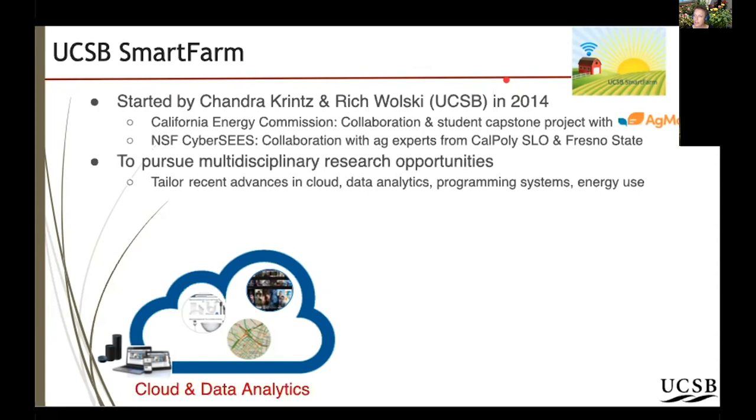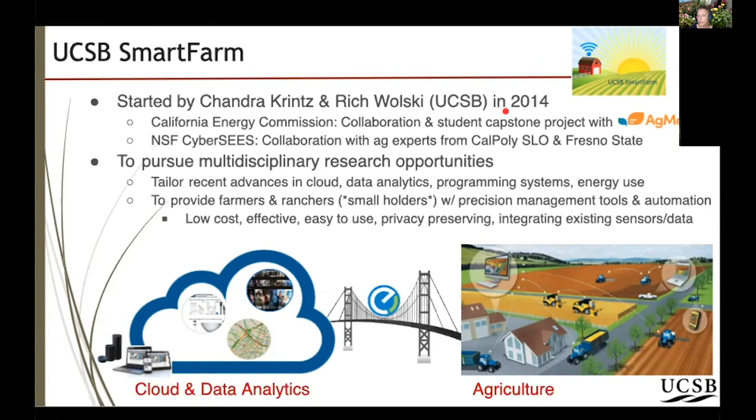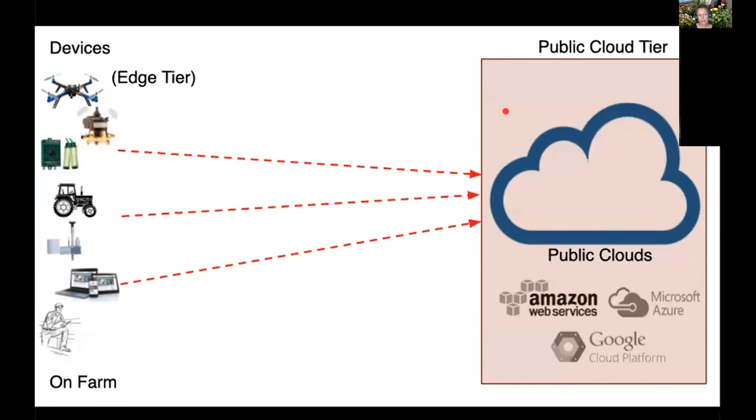We try to see which of those technologies make sense to apply to systems that are on-farm and that actuate and control on-farm processes. We focus on bridging the gap between technologies like Google Maps, Amazon.com, and Netflix — bringing those recommendation systems to growers and ranchers, especially small holders, with tools to scale without using more land and resources. We look at how to drive down the cost of sensing, make systems super easy to use, because farmers are focused on farming and don't have extra time to learn new technologies. We also address how to preserve privacy and integrate with sensors and data already in use on farms.